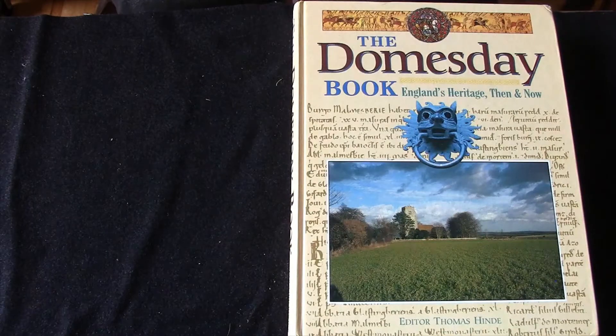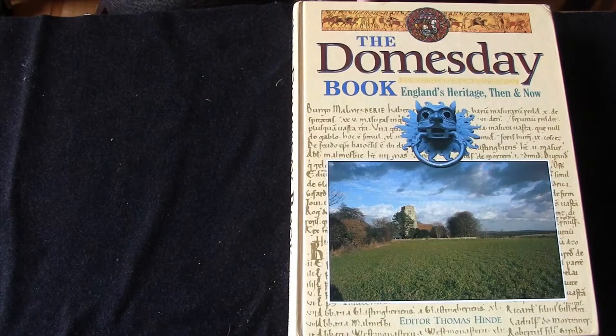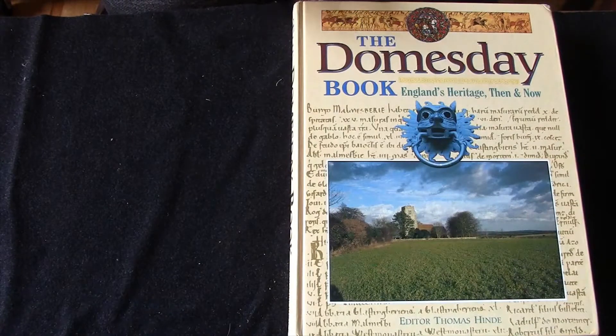I've always been fascinated by history and the idea of the Doomsday Book I find also very interesting. This is a great collection because it's got the entries into the Doomsday Book, but it's got a lot of other great information as well.